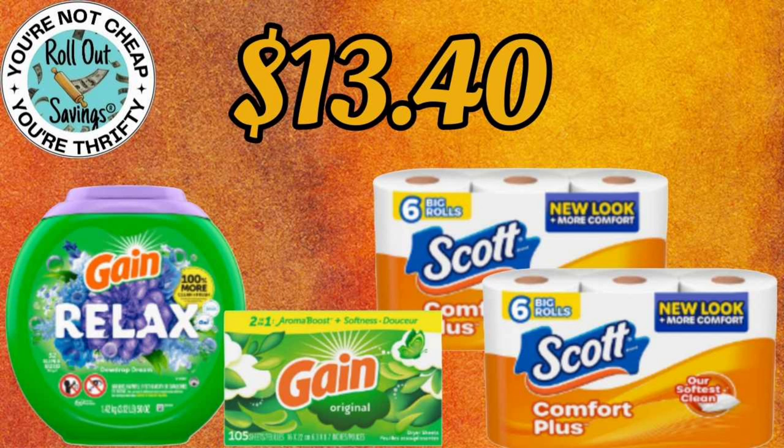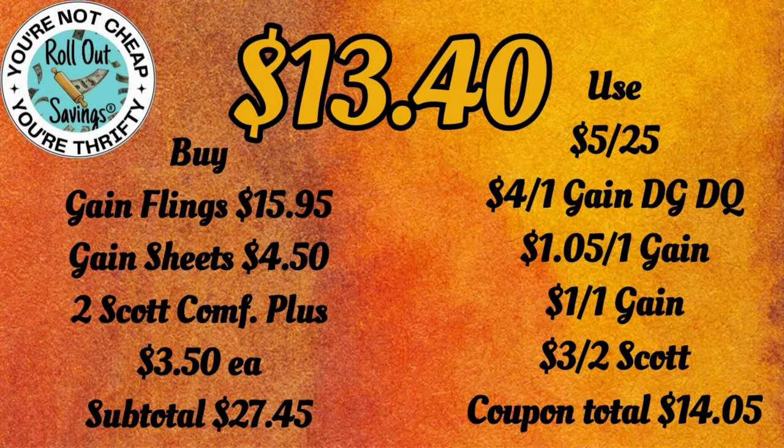For $13.40, you have your Gain Relax Flings, the Gain sheets, and two of the Scott toilet paper. These are the $3.50 toilet papers, and that will be $13.40.